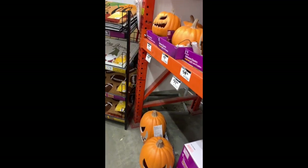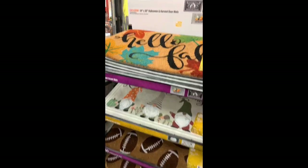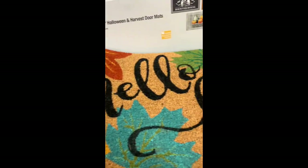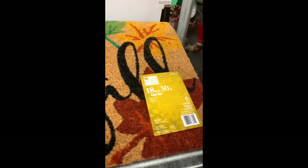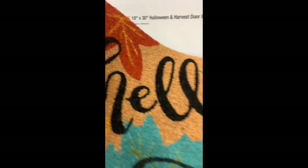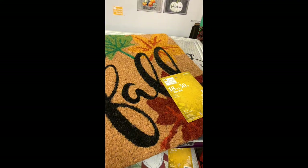We've arrived at Home Depot and guys, look at this entryway rug — the colors are perfect for what I'm looking for! This is going to be the start of my inspiration. And look at that price — it's amazing! I'm so ready, let's go. I'm going to take a quick look at some of the decor for Halloween too.